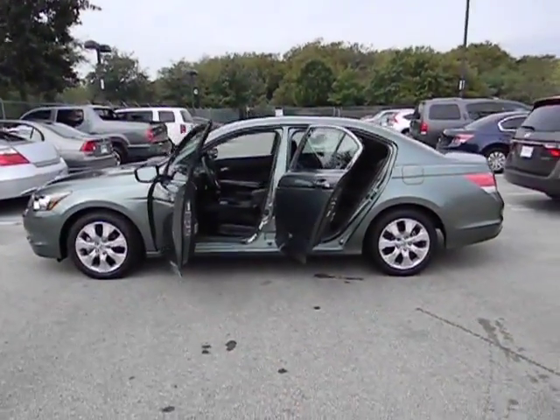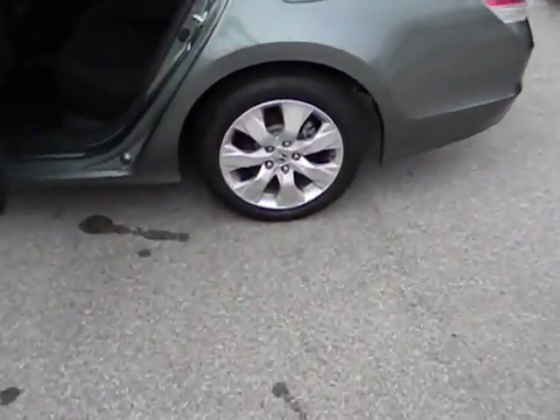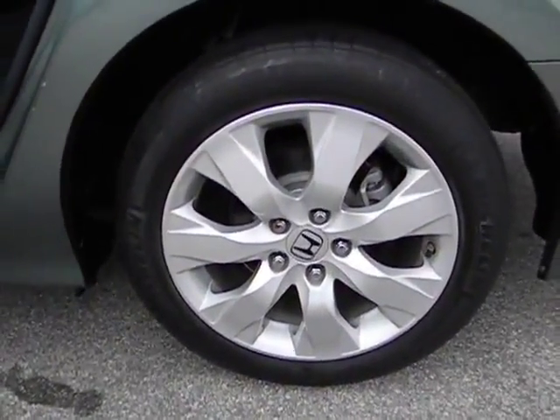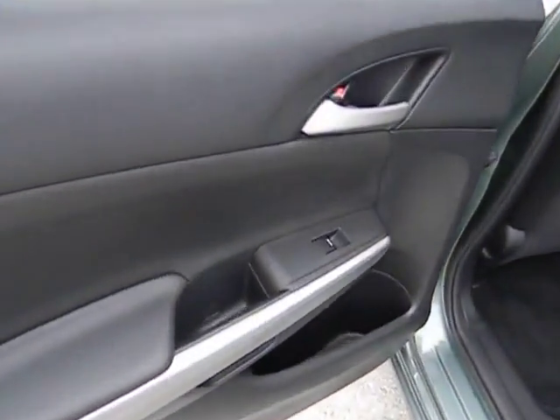This vehicle qualifies for Carfax buyback guarantee. A vehicle like this doesn't come along every day — come in and get it before someone else does. Thank you.